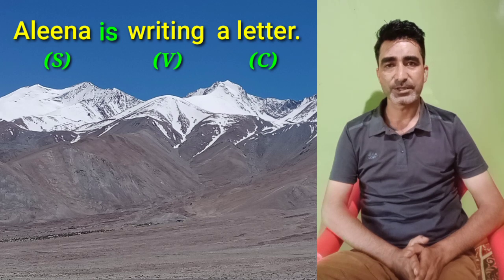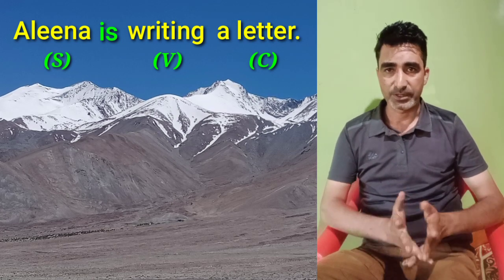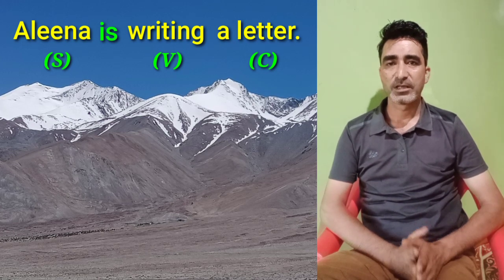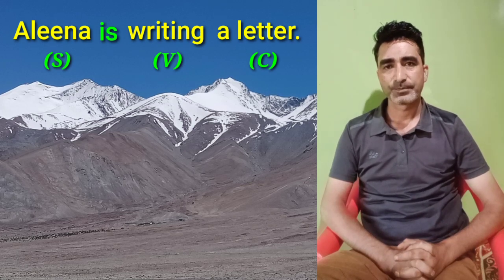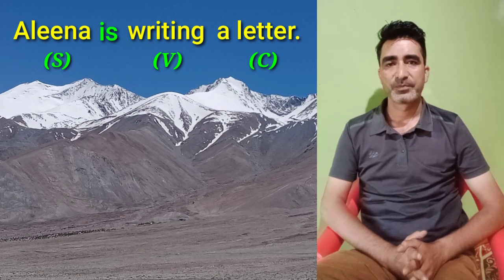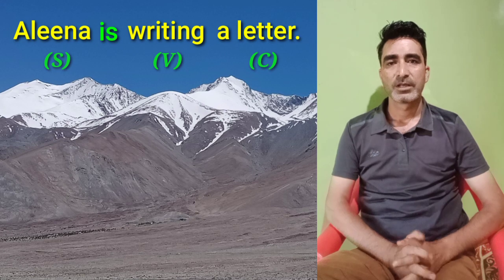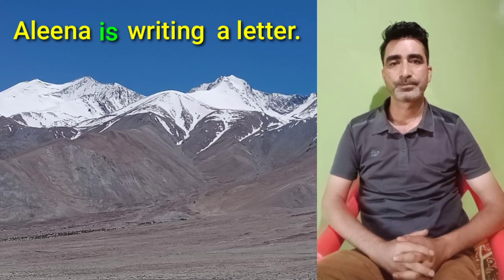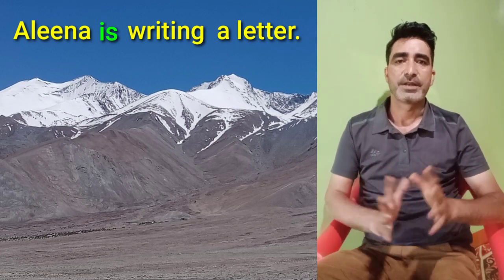Here, Alina is the subject because we are talking about Alina in the sentence. The phrase 'a letter' is the complement as it completes the sentence, and the word 'writing' is a verb because it denotes an action. Now, there remains the word 'is'. What is the significance of the word 'is' in the sentence?